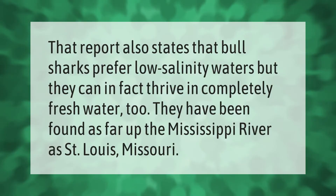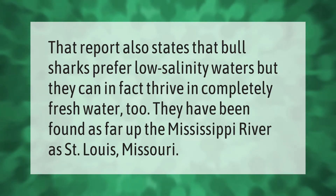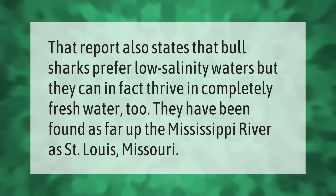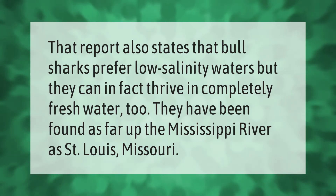That report also states that bull sharks prefer low salinity waters, but they can in fact thrive in completely fresh water too. They have been found as far up the Mississippi River as Saint Louis, Missouri.